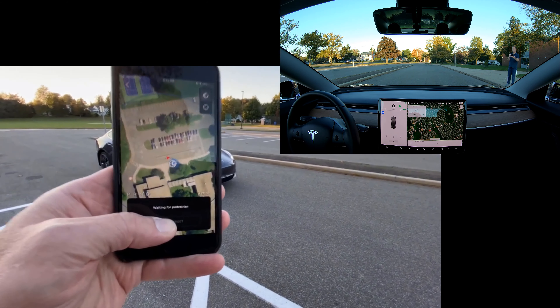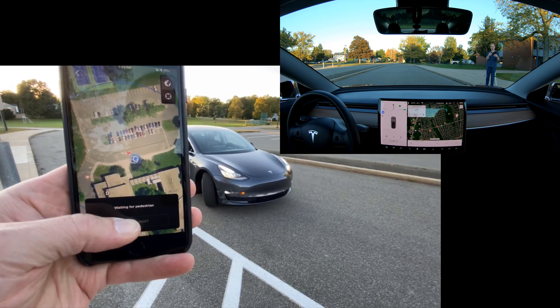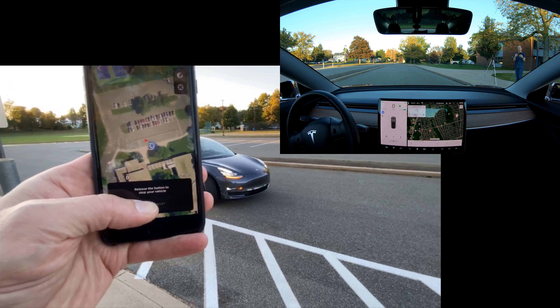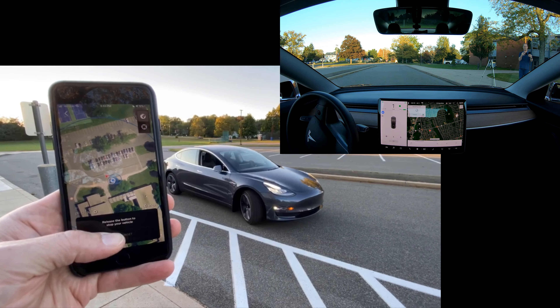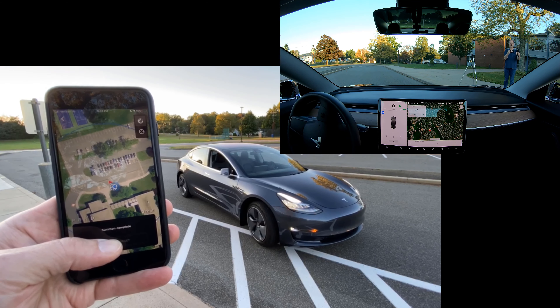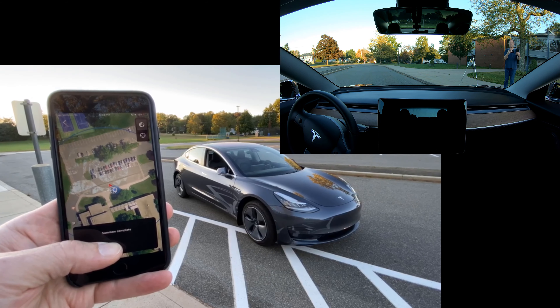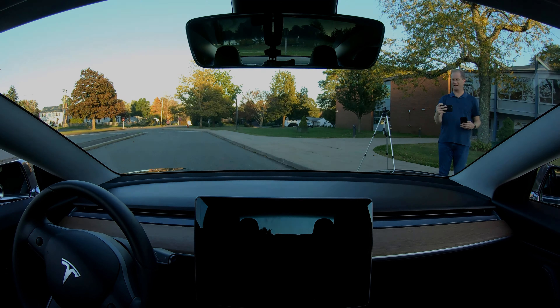Beautiful. Waiting for pedestrian — it saw me moving and stopped. Let's back up a little bit. Parking brake set. Summon complete. That was an awesome test. Hopefully you enjoyed that video. Thank you for watching.